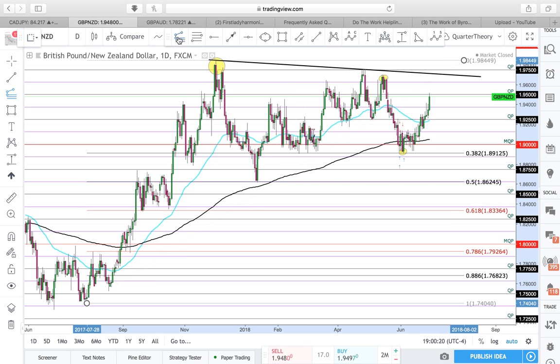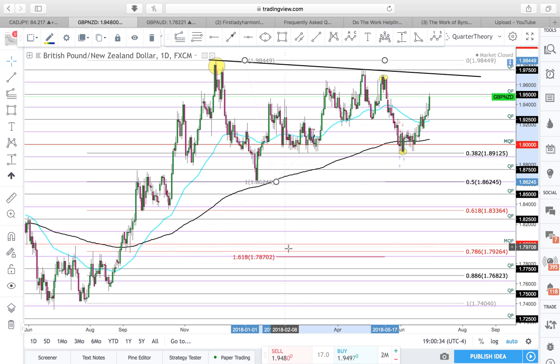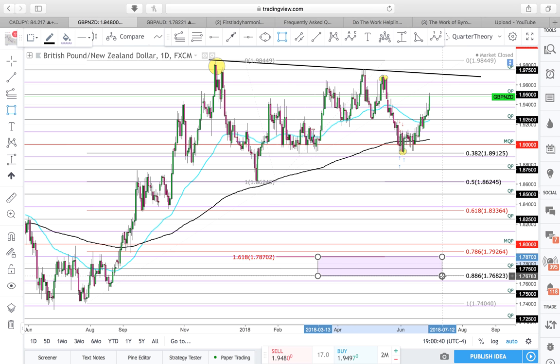We want to look for a Fibonacci cluster or a price reversal zone, and we'll do that by doing an AB=CD extension — from A to B back up into A. We're looking for a 618 area right here. So our price reversal zone will be 1.618 to 886.